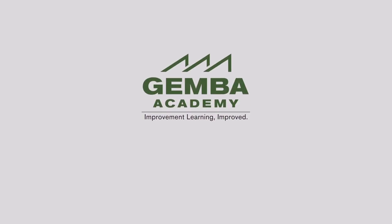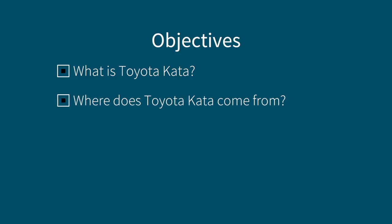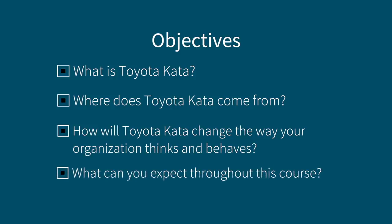My name is Ron Pereira and I'm excited to welcome you to this Toyota Kata course. In this first overview module we're going to explain what Toyota Kata and its primary routines are all about. We'll also talk about the roots of Toyota Kata before explaining why we believe the learning that results from these carefully constructed improvement and coaching routines will change the way your organization thinks and behaves.